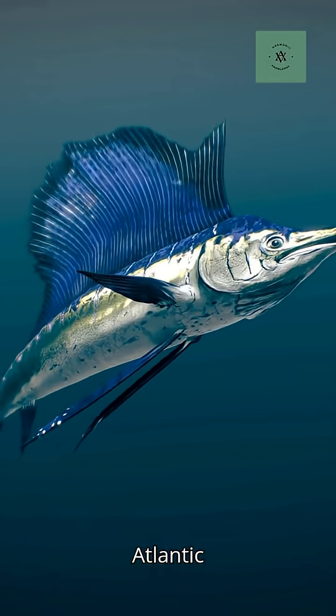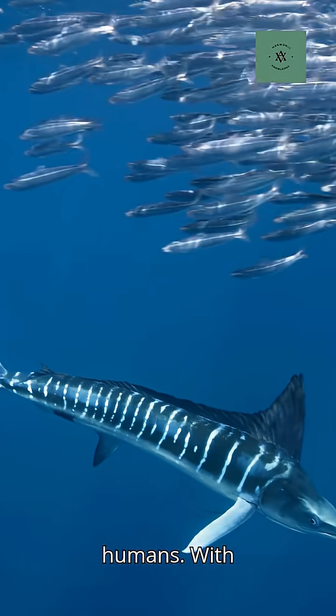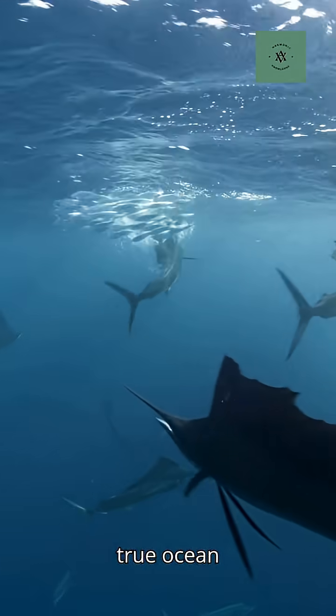Found in warm Atlantic waters, it's a powerful predator, yet rarely dangerous to humans. With its electric blue stripes and graceful form, the Sailfish is more than just fast — it's a true ocean marvel.